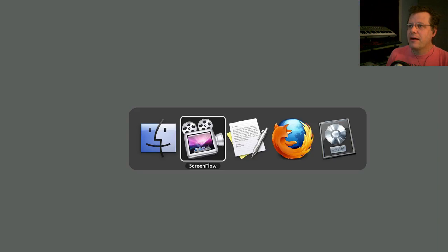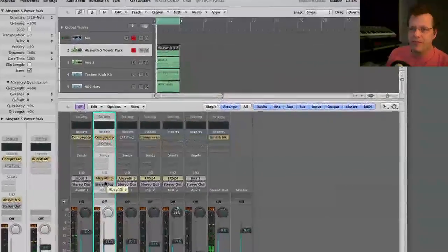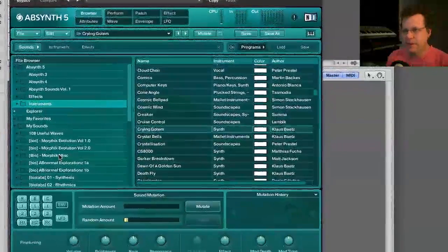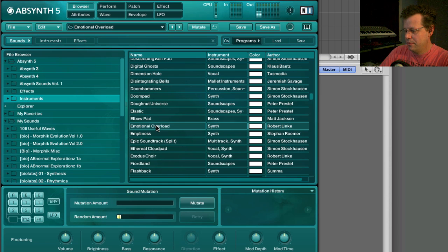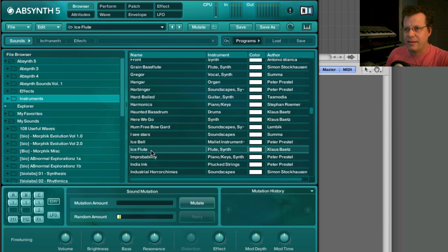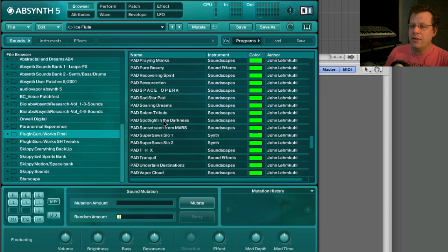I want to show you some new patches I'm working on for Absinthe 5 — I'm really excited about these. Generally people think of Absinthe as spacey, out-there sounds because of its lineage. But my Power Pack, which is in the works right here, has 120 patches so far and I'm not done. We'll also be doing a quickie video soon where we'll make a patch together so you can see what we do and how we do it.